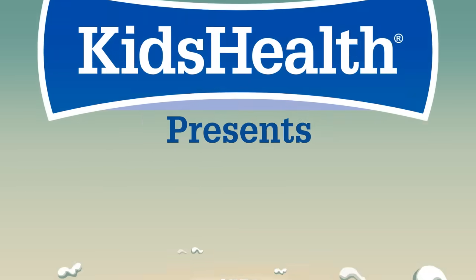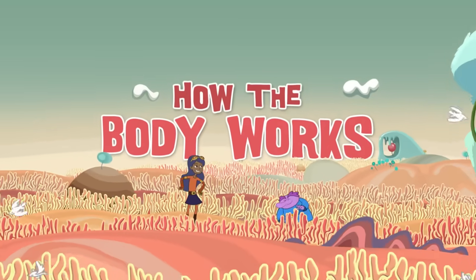Kids Health presents 'How the Body Works' with Chloe and the Nurb.